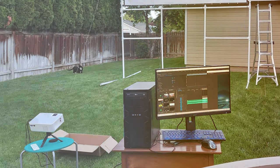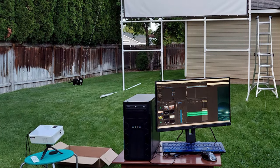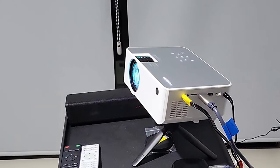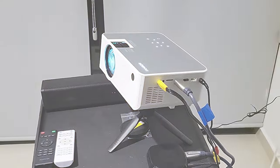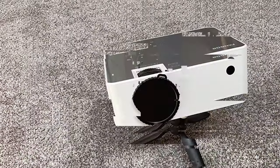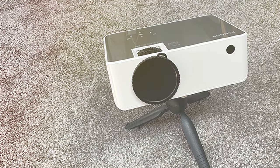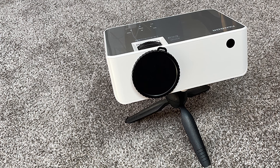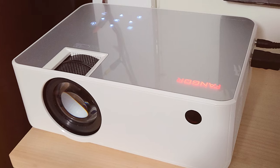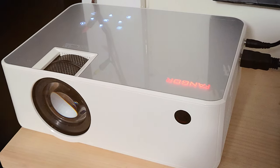The F506 offers a diverse range of input options including HDMI, USB, VGA, and more, ensuring compatibility with your favorite devices. Setup is a breeze, and with a lamp life of up to 50,000 hours, you'll be entertained for years to come without the worry of frequent lamp replacements. The FANGOR F506 not only exceeds expectations but also offers a wallet-friendly alternative to premium projectors, making it a fantastic choice for anyone seeking an exceptional home theater experience.